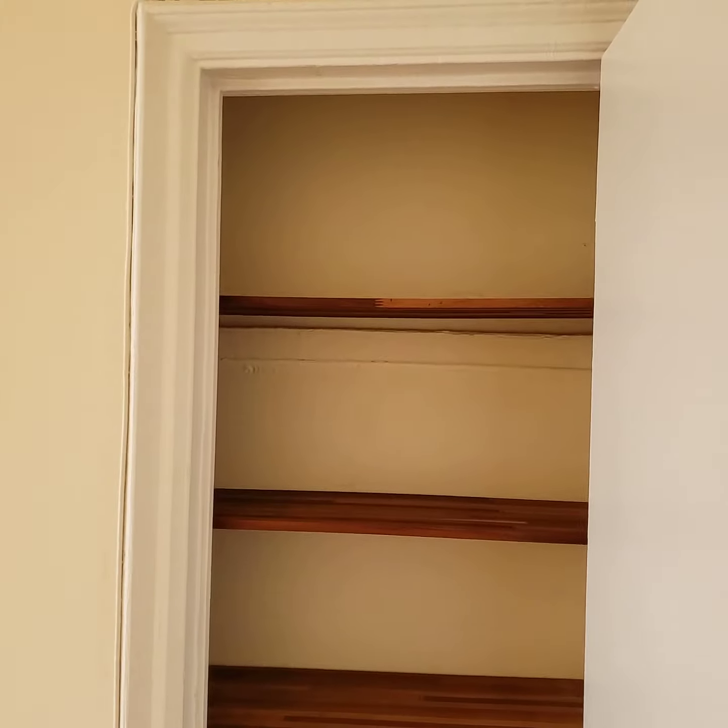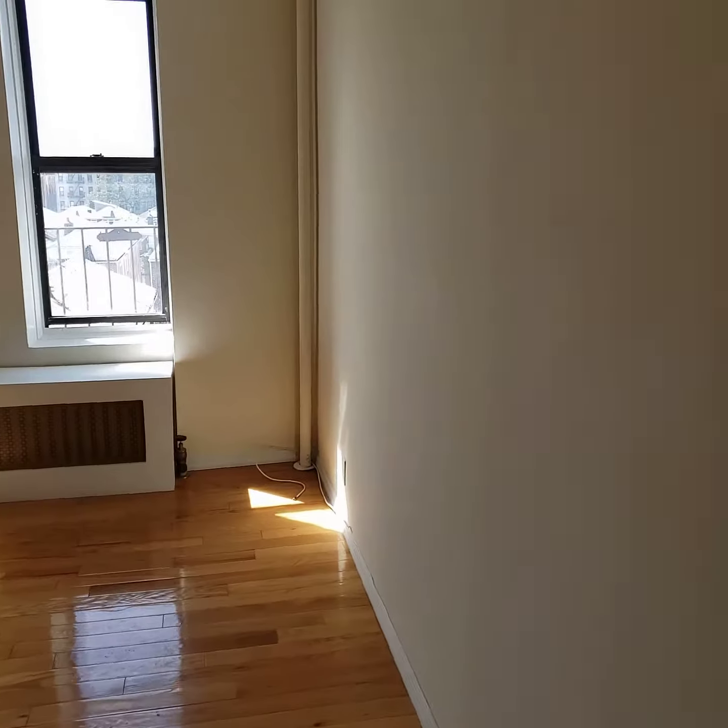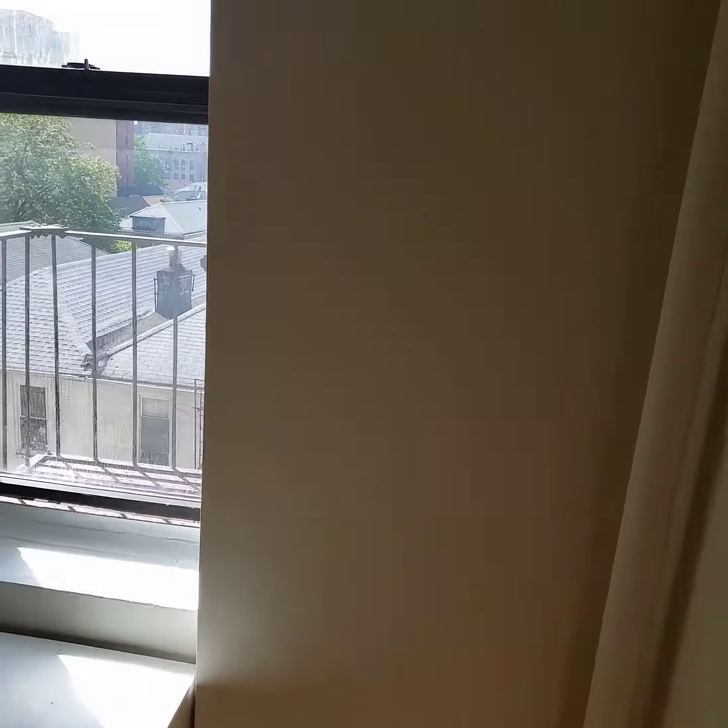As you can tell, you get a lot of sunlight here, and here's another closet that you can use as a linen closet. Let me give you the reverse angle of your living space.